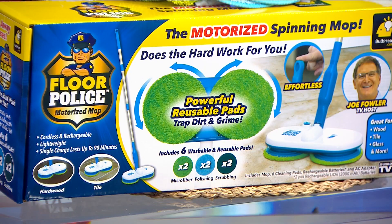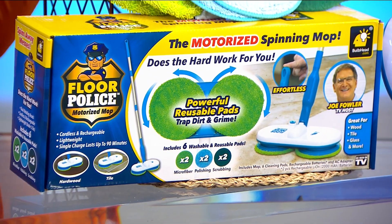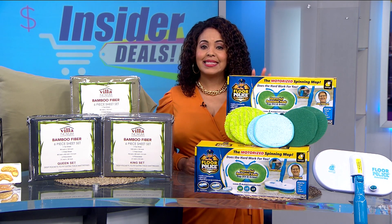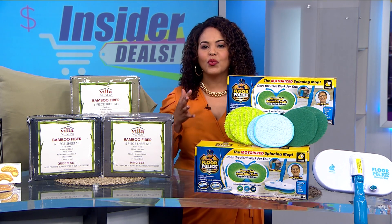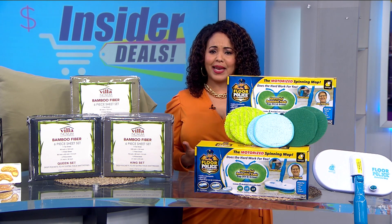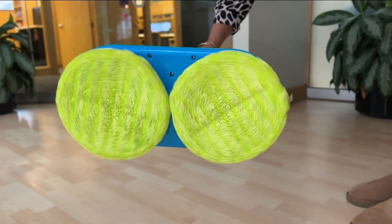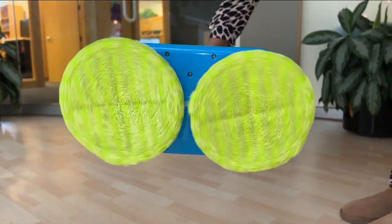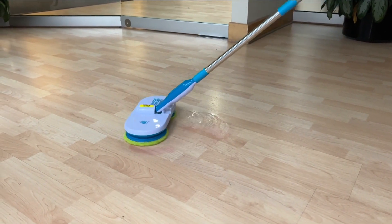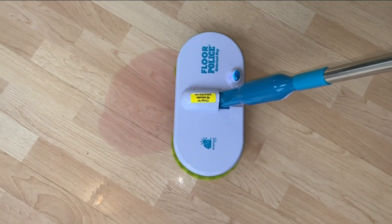And lastly, imagine quickly and easily cleaning your floors without the elbow grease. The Floor Police Cordless Motorized Mop makes it happen and does all the hard work for you. I just mopped my floors and seriously wish that I had this. Two spinning mop brushes do double duty and spin the reusable pads to loosen, lift, and lock in dirt. It also comes with multiple cleaning pads for different jobs. This is a game changer.